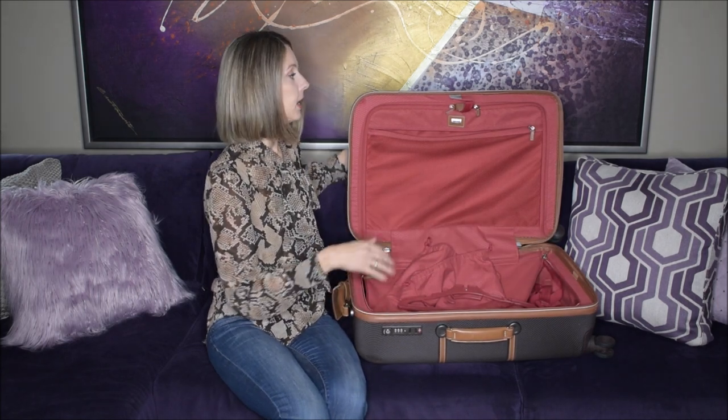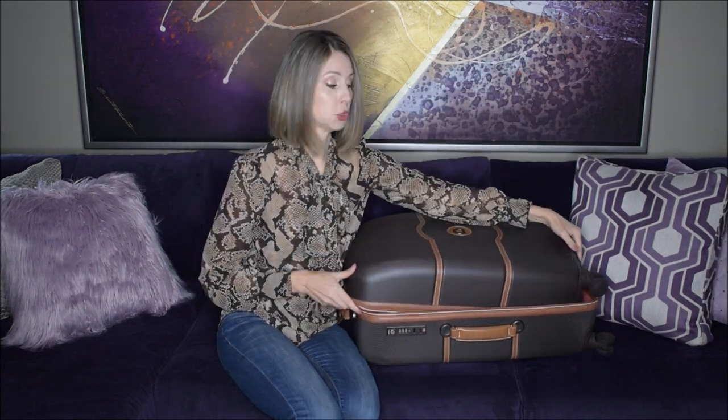Being that this is the 24 inch, the packing dimensions are 24 inches by 16.5 by 11 inches. The overall dimensions including the wheels are 27 inches by 17.5 by 11.5 inches. The suitcase weighs in at 10.8 pounds when unpacked.